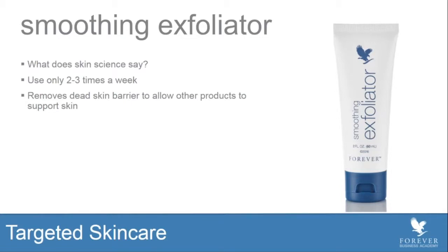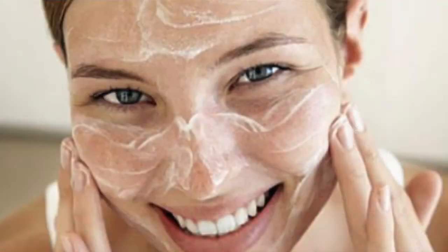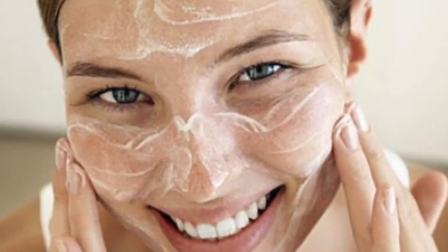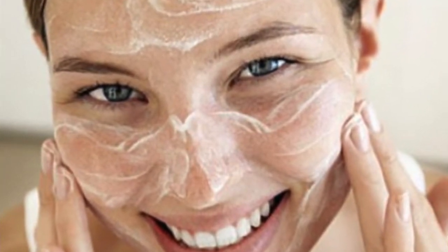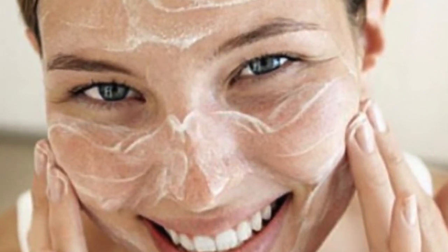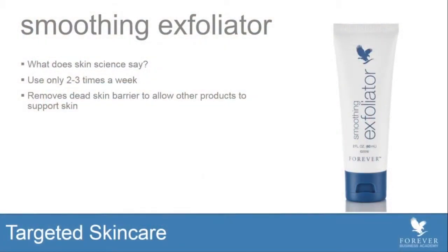Our skin does shed its dead skin cells naturally, so it doesn't need help — but maybe two to three times per week. Don't overuse this product. Use it two to three times per week when your skin starts to feel a little dull and sallow. Because as those dead skin cells start to build up, they reflect light in all different directions, and that makes the skin appear dull and very sallow. When you remove them, light reflects and the skin appears more bright.